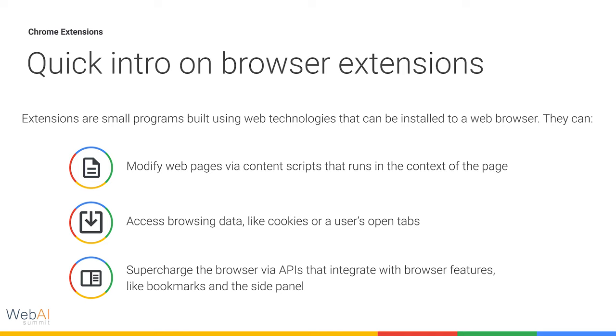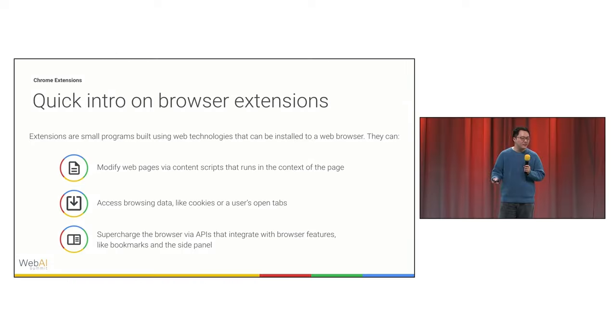Most people here probably already know what an extension is, but a quick intro. They're small little programs that are built using web technologies that can be installed to a web browser. They can do a number of different things, like modify web pages, access browsing data, and they can integrate with your browser through APIs that modify, for instance, bookmarks or the side panel.